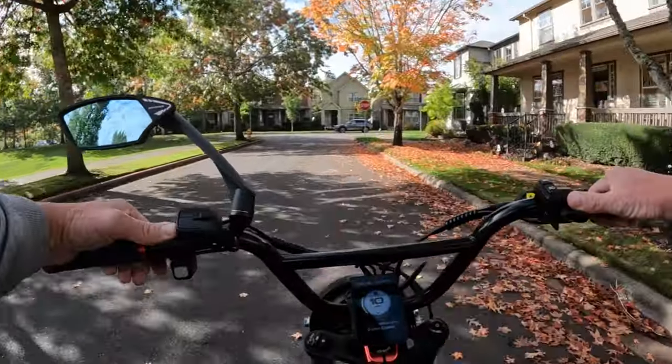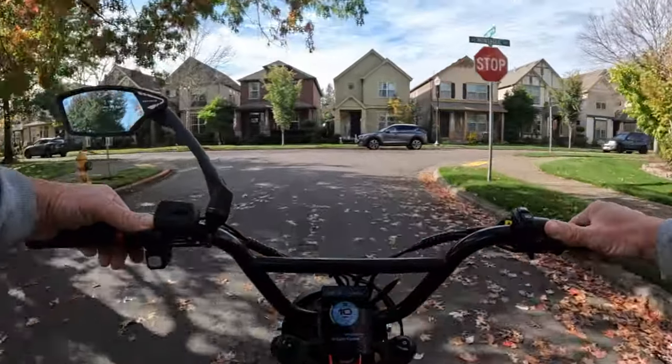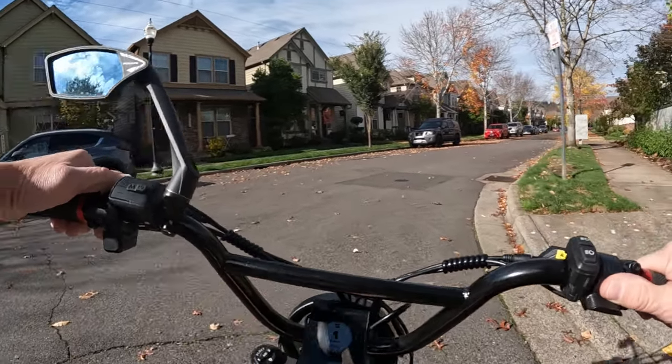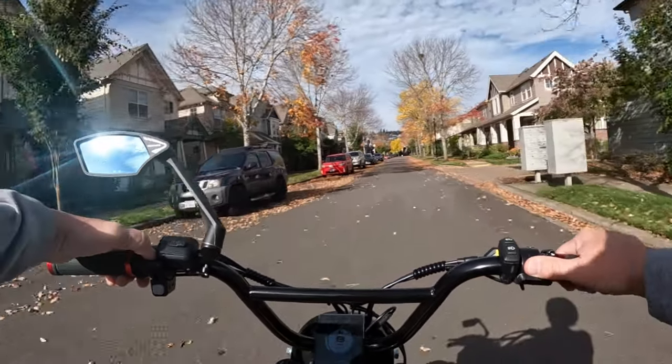It's not going to be long before all the trees are bare. There are more trees on this street that are bare already - wow.